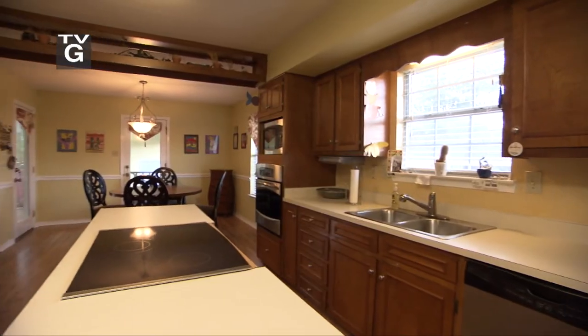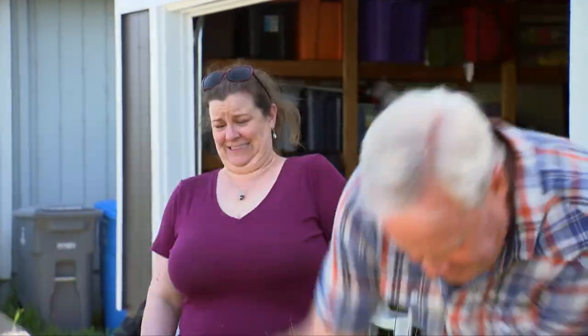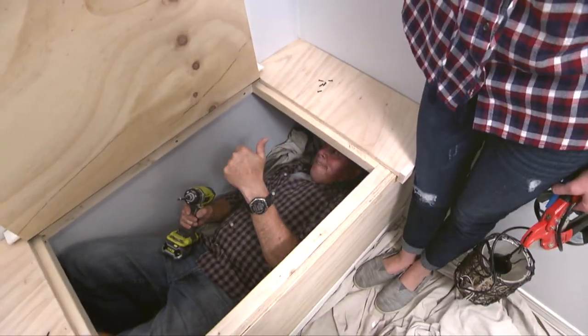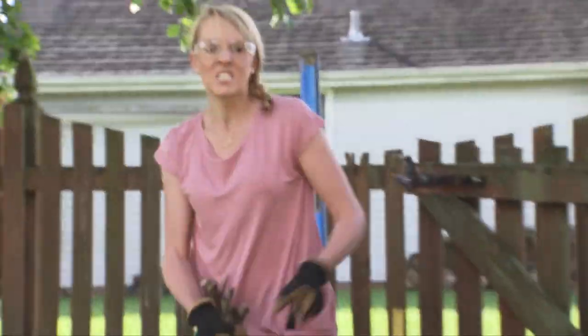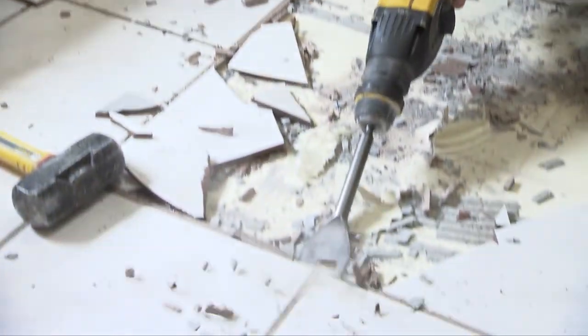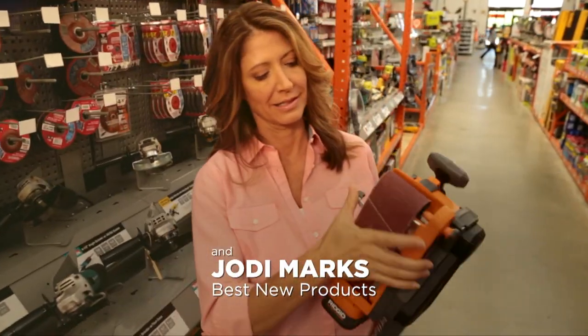Kitchen renovations are a big deal for homeowners, and this week we're wrapping up a two-part series to update a 30-year-old kitchen. I've been helping homeowners improve their homes for a lot of years. They think it's intimidating but it actually can be a lot of fun, and we're here to help. Dad's the expert but I've learned a few things along the way. Practical, realistic home improvement information is what today's homeowner is all about.